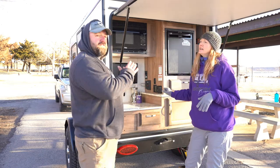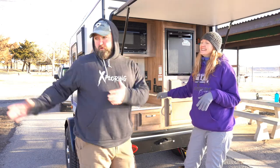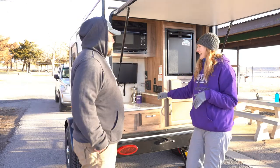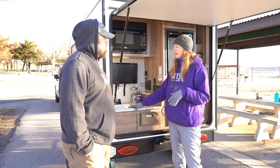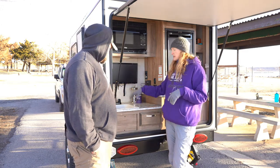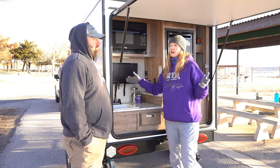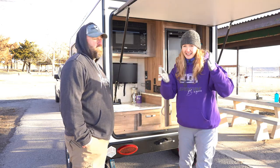The sink runs off battery only, plus shore power of course — everything runs off shore power when you have it plugged in. The water pump switch is back here as well. Now let's talk a little more about the sink — it actually does come with a shower attachment, which is really nice during the summertime.